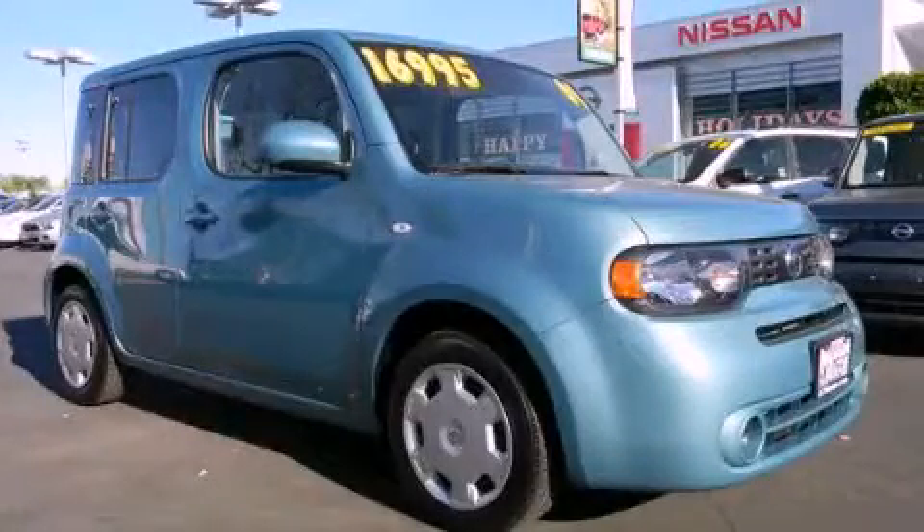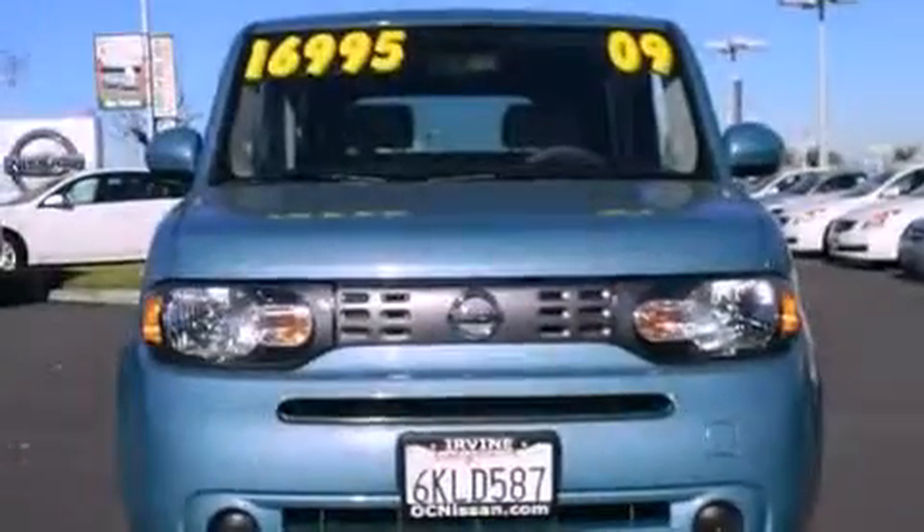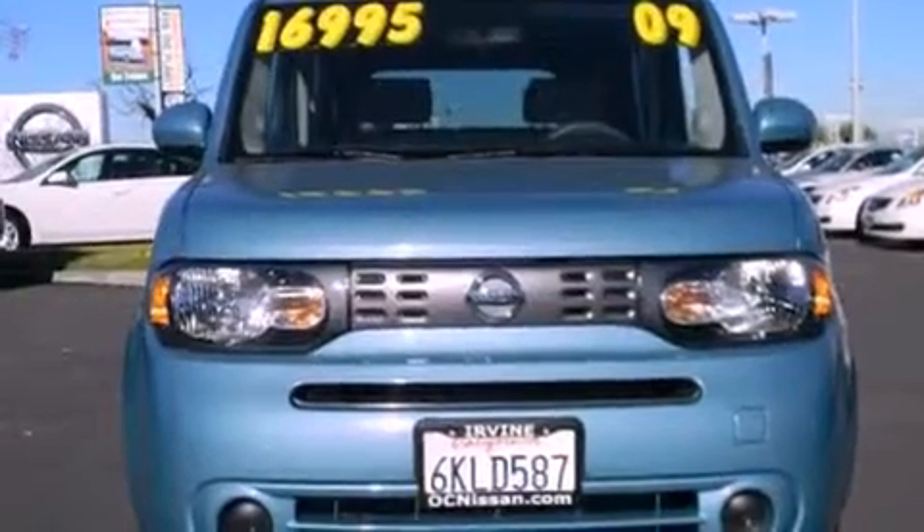This is a certified pre-owned 2009 Nissan Cube. Space, utility, and fun in one unique package.